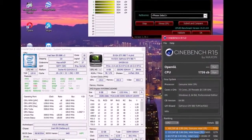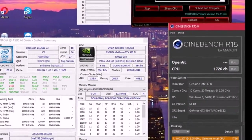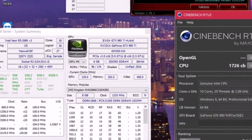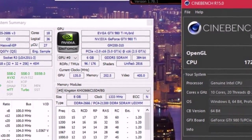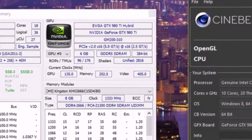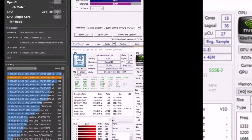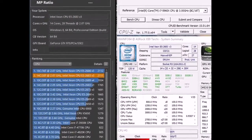As it turned out, the situation is not so bad for the LGA 2011-3 platform, specifically for the Haswell EP processor family. Entry-level models have a base clock frequency for all cores that can be relatively small — on the order of 2.5GHz or less — but the frequency of a single core in turbo mode can exceed 3GHz, which is interesting given the total core count.